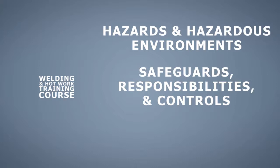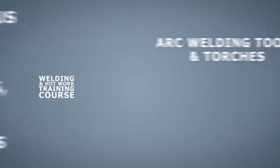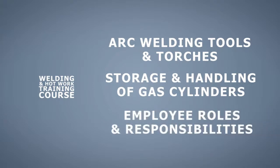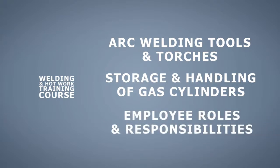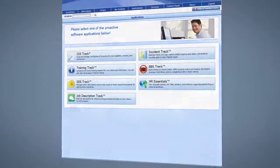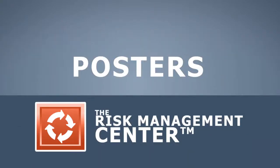The course also covers personal protective equipment requirements, how to safely handle arc welding tools and torches, the importance of proper storage and handling of gas cylinders, and the roles and responsibilities of employees who engage in hot work.